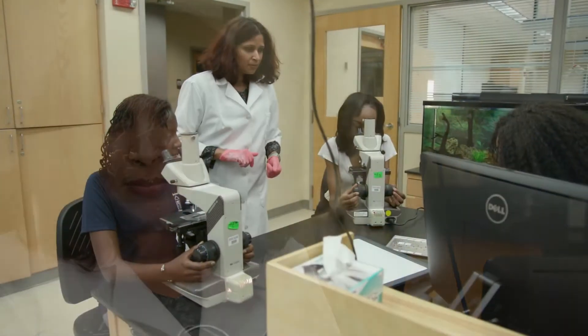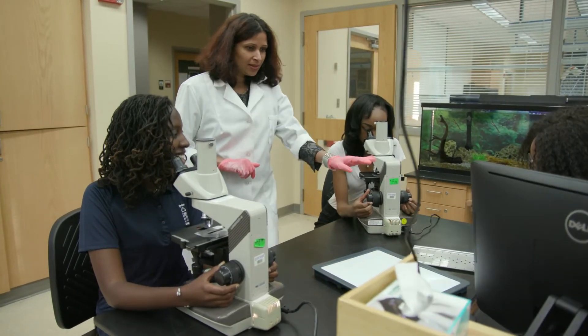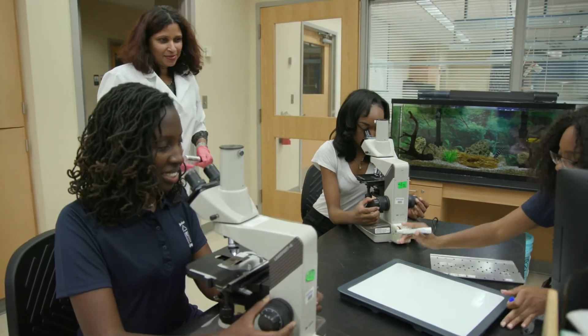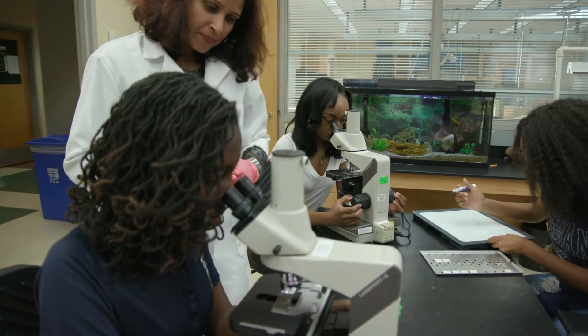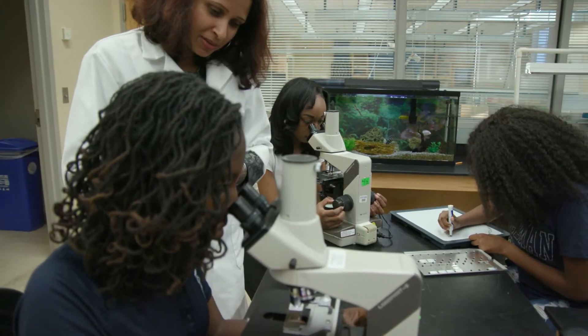The genetics and genealogy project is an effort to make science relevant and engaging to today's students. Students often find science to be dull and kind of remote, removed from their everyday life, so by asking them to think about science in the context of their own genetics and their own ancestry, we're making it exciting.